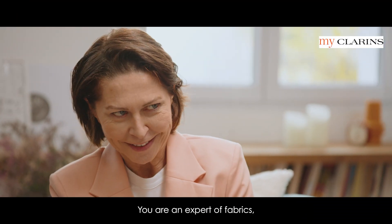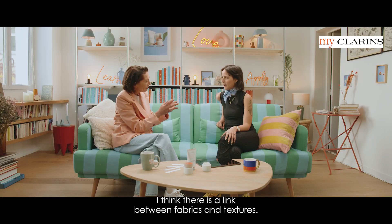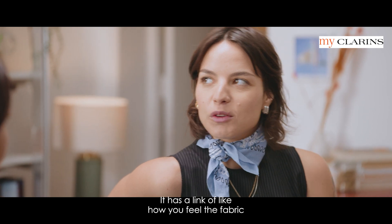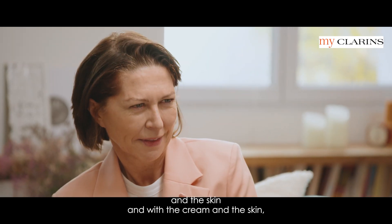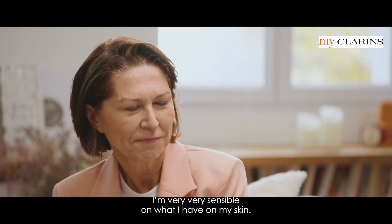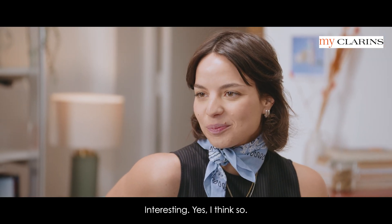You are an expert of fabrics. I'm an expert in skincare. I think there is a link between fabrics and textures — what do you think? It has a link of how you feel the fabric on the skin, and with the cream on the skin. The senses. I'm very sensitive to what I have on my skin, and so it's the same thing for clothes or creams. Interesting — yes, I think so.